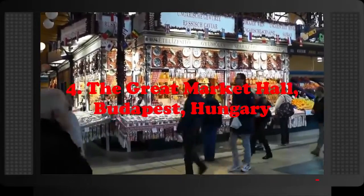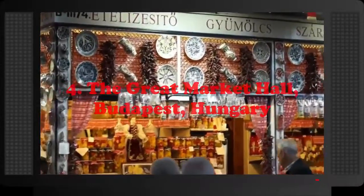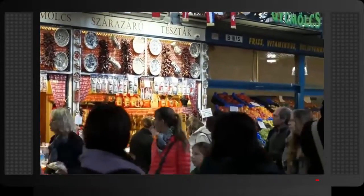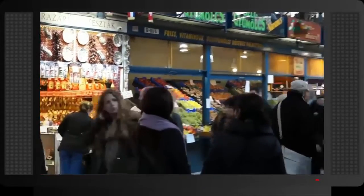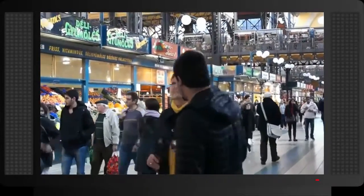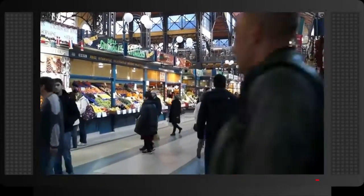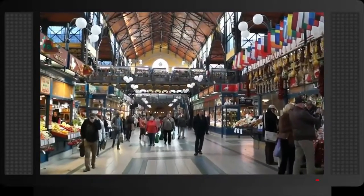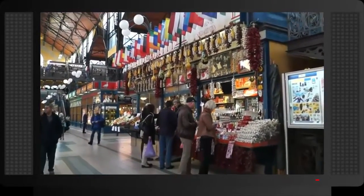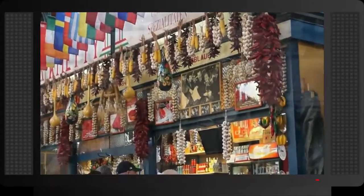Number 4: The Great Market Hall, Budapest, Hungary. The Great Market Hall is an indoor market that was opened as early as the end of the 19th century. It is located at the end of Vocci Street and offers a vast number of stalls across three floors. You can find food stalls to take home or eat as you go, local Hungarian crafts like wooden toys, table maps, kitchen tools, and much more. The market is considered a prime attraction of Budapest.